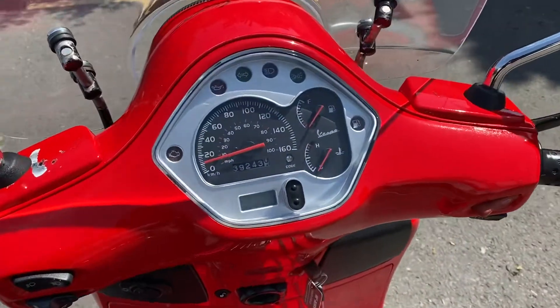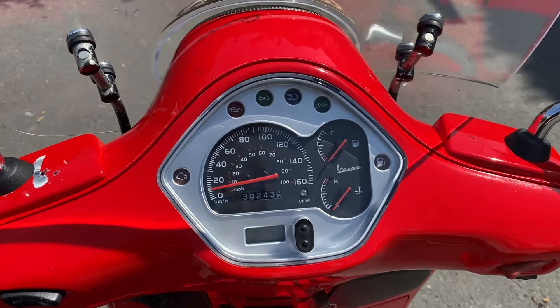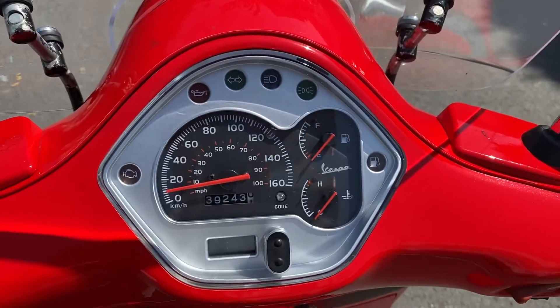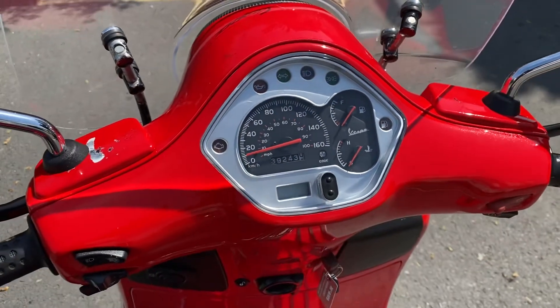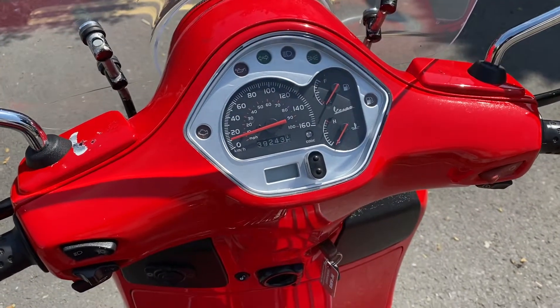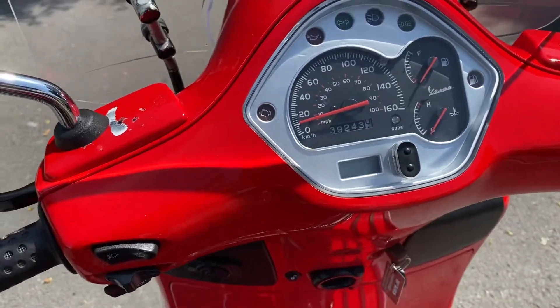There is a mileage discrepancy — I'll make a note of it in the advert description. This is showing 39,000 kilometres, which equates to somewhere around 25,000 miles. I think someone had put in miles one year, then kilometres the next, then back to miles. Unfortunately a lot of MOT testers made that mistake.